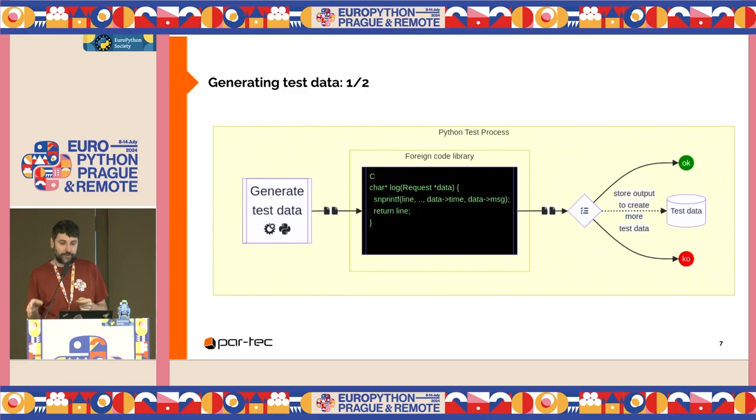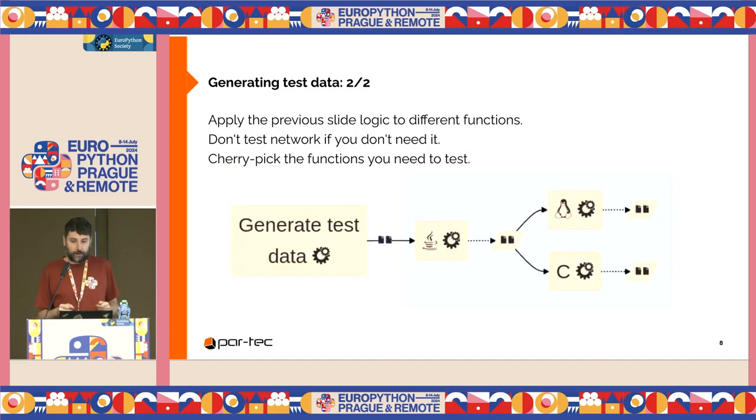This is faster and more flexible. For example, we can use Python tools to generate HTTP requests, pack them as bytes, and send them to a compiled C function. We can even store test output to create more test cases. We can apply this logic of calling foreign functions from Python to different code segments and generate test data for each step. I feed the Java function with test data, cherry pick the Java function I want to test, and spawn the generated test data to other functions. The speed benefit of this testing approach is that you can skip network interaction in many cases.